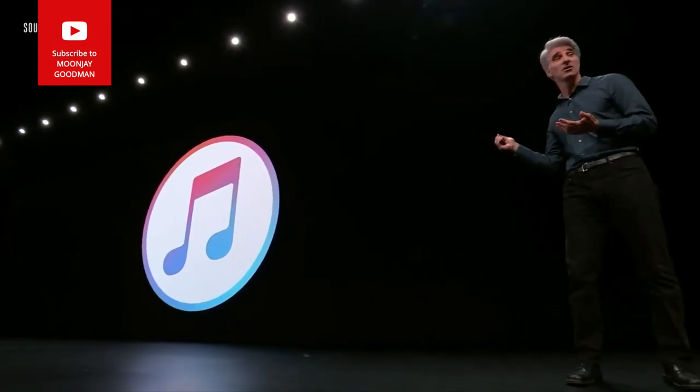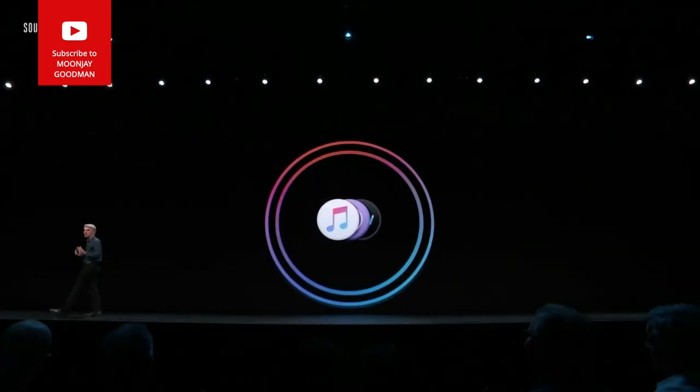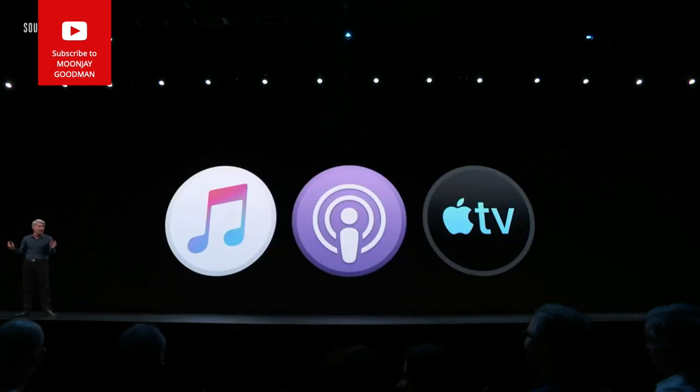It's macOS Catalina. We begin with iTunes — the future of iTunes is not one app but three: Apple Music, Apple Podcasts, and Apple TV.